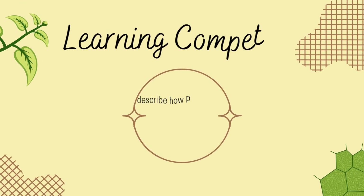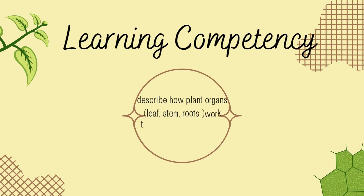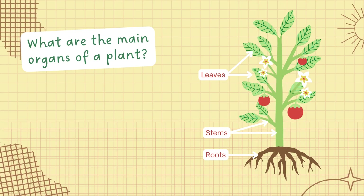Our learning competency for this session is to describe how plant organs — leaf, stem, and roots — work together as the transport system. To understand better the transport system of a plant, we need to describe the function of each part and how they interact with one another to absorb, deliver, and produce the important materials needed by plants.